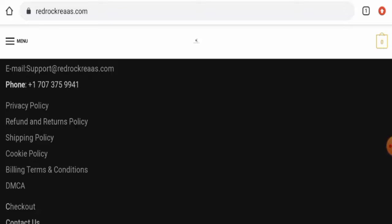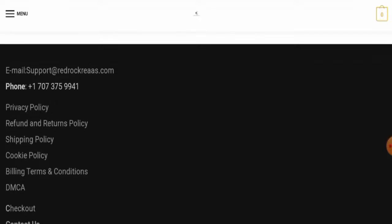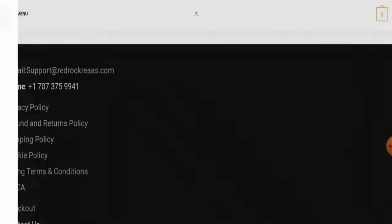This website is protected by the HTTPS protocol and SSL integration to keep details and transactions safe, which is a good sign. Regarding domain information, this website was created on 24th September 2022 and will expire on 24th September 2023.